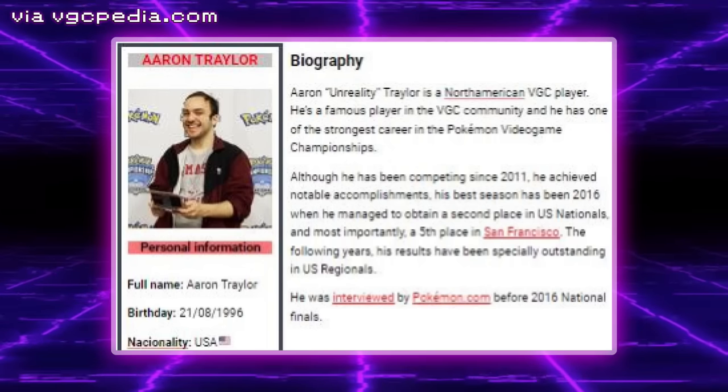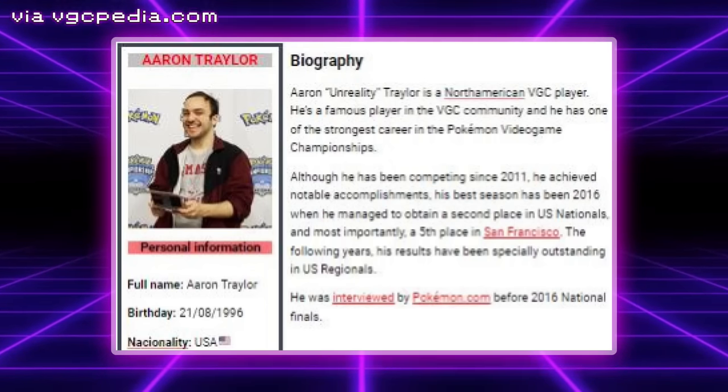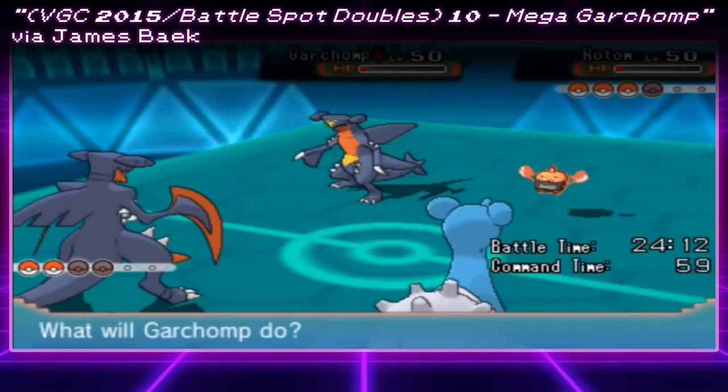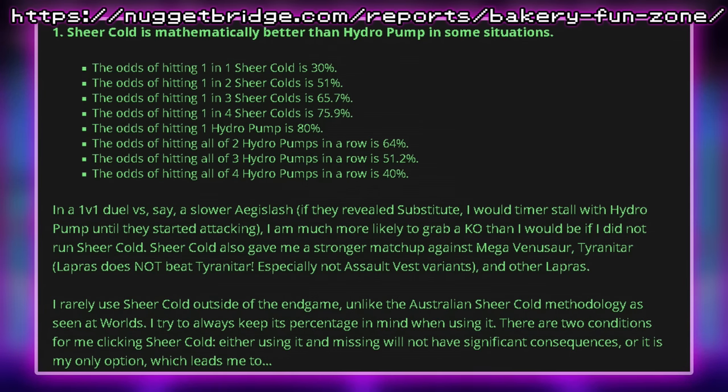In 2014, Eren Traylor top cut the World Championships with a Sheer Cold Assault Vest Lapras. According to his team report, Lapras was the MVP of the team and the bulkiest Pokémon in the format. It was meant to score a KO vs. Garchomp with Freeze-Dry and get 3HKO'd by Mega Manectric's Thunderbolt. He also explains there are situations where Sheer Cold is mathematically better than Hydro Pump. In a 1v1 duel vs. a slower Aegislash, he is more likely to grab a KO than if he didn't run Sheer Cold. Sheer Cold also gave him a stronger matchup against Mega Venusaur, Tyranitar, and other Lapras.